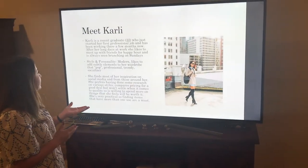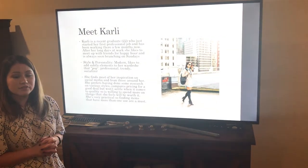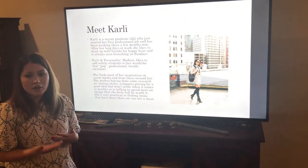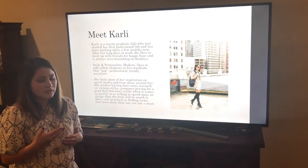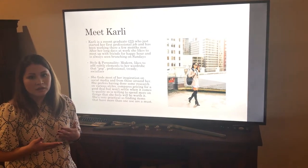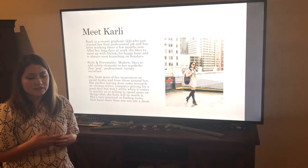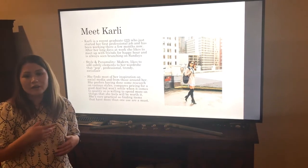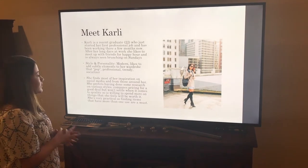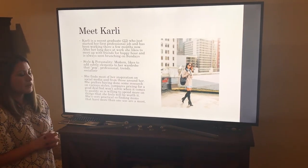This is Carly. She's a recent graduate and she started her first job. She is someone who, after a long day of work, likes to meet up with friends for happy hour and likes to go to brunch on Sundays and just enjoys her leisure time.